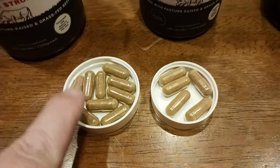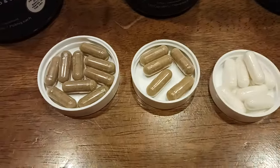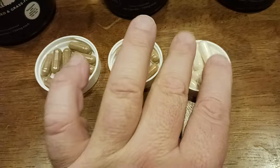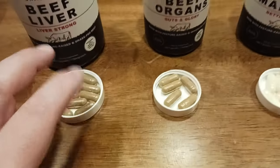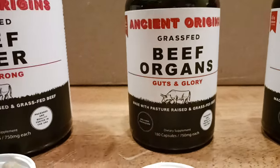That's the beef liver. If you want a comparison of the three — this is beef liver, beef organs, and bone marrow — you can tell them apart by the different colors. So if you accidentally mix up your pills, now you know. Here's the beef organs.